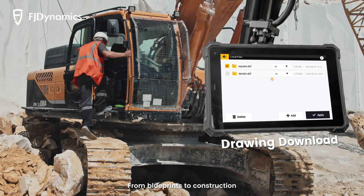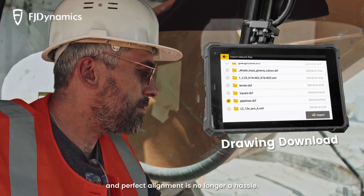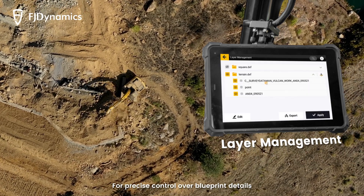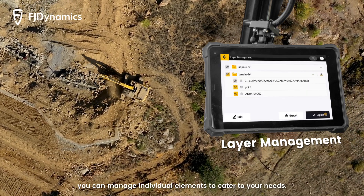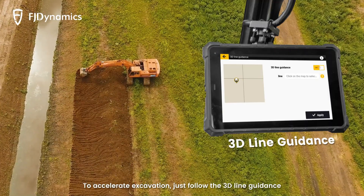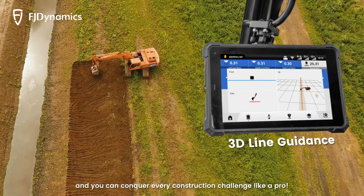From blueprints to construction, that's just one click for download from the cloud, and perfect alignment is no longer a hassle. For precise control over blueprint details, you can manage individual elements to cater to your needs. To accelerate excavation, just follow the 3D line guidance and you can conquer every construction challenge like a pro.